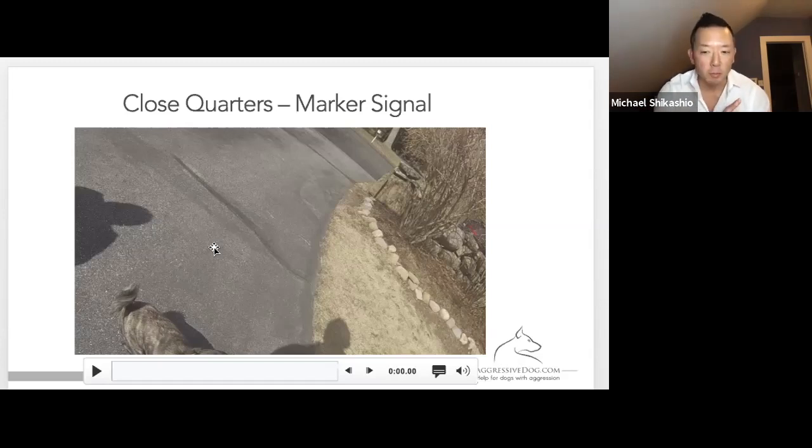I always preface that by saying don't make a habit of that, because you can shape the behavior in the wrong direction if you're not careful. This is just a little before-and-after video to show you what it looks like.